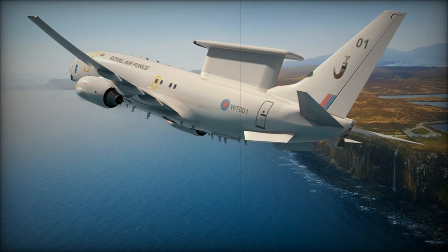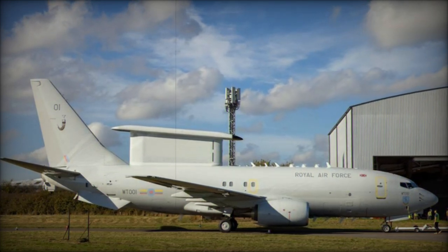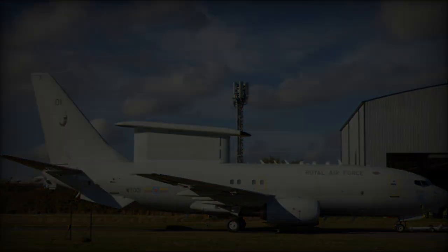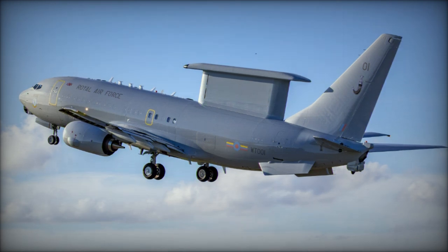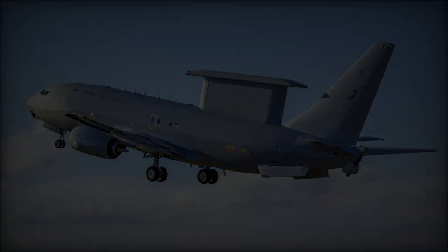After its unveiling, the aircraft returned to STS Aviation Services in Birmingham for further modifications, with additional testing and evaluation scheduled before it enters full service in 2025. This aircraft is set to become the RAF's most advanced airborne surveillance platform, enhancing the UK's situational awareness.